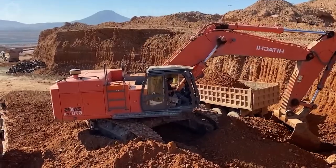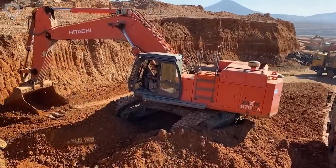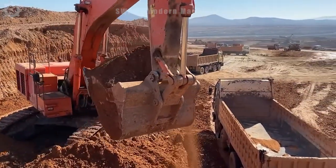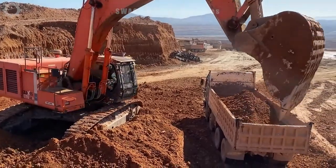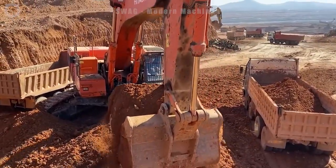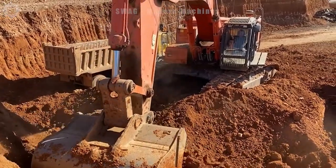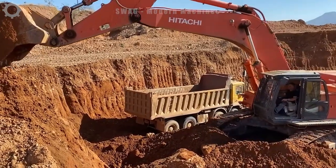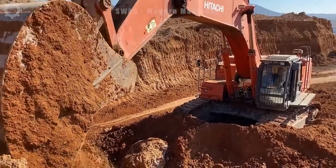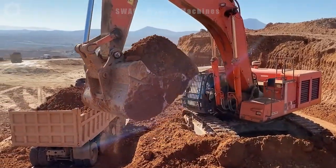The Hitachi Zaxi 607-tilt excavator is a powerhouse at work, efficiently excavating and leveling ground for construction. With its robust design and advanced features, it can move an impressive volume of earth, handling approximately 2,500 cubic meters per hour. The precision and strength of the Zaxi 607 make it a formidable force in earth-moving, ensuring swift and accurate site preparation. This excavator stands as a testament to Hitachi's commitment to high-performance machinery in the construction industry.